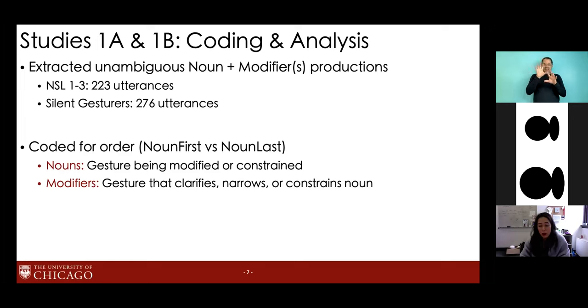For each utterance, we coded NP order as noun-first or noun-last. Because all actions in the videos were atypical, we didn't have to worry about confusing references to objects versus actions. Deciding whether something was a noun or modifier was complex. Clear cases included fingerspellings, point gestures, or gestures referring to 'small' or 'black.' More broadly, we defined nouns as the gestures being modified or constrained, while modifiers were gestures doing the constraining — whose meaning depended on another gesture. For instance, a square gesture followed by a pushing-fabric gesture: the square is the noun, the pushing is the modifier.